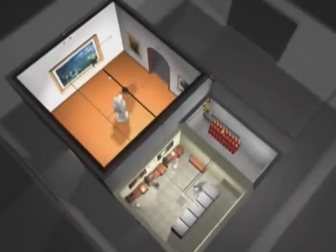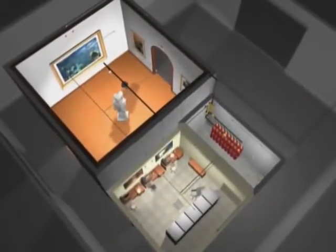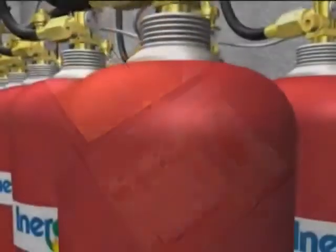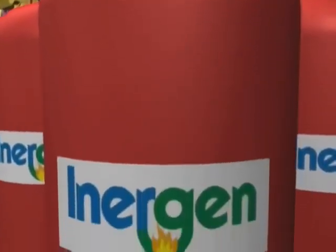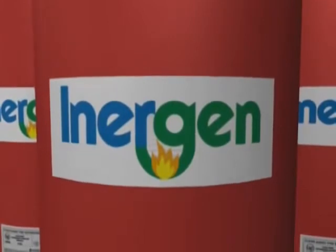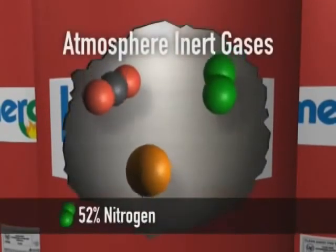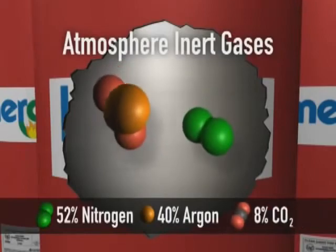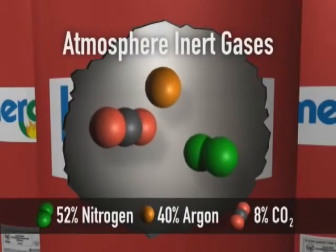An Inogen clean agent fire suppression system is both innovative and flexible in design. Inogen is a combination of three naturally occurring inert gases from the Earth's atmosphere. It is comprised of 52% nitrogen, 40% argon, and 8% carbon dioxide — common components of the air we breathe.